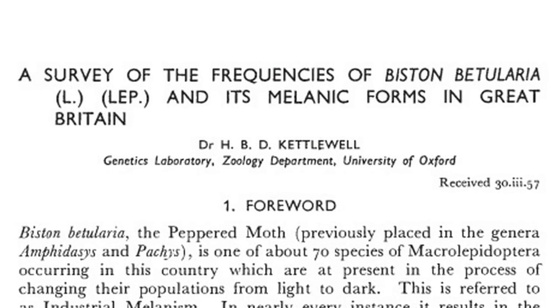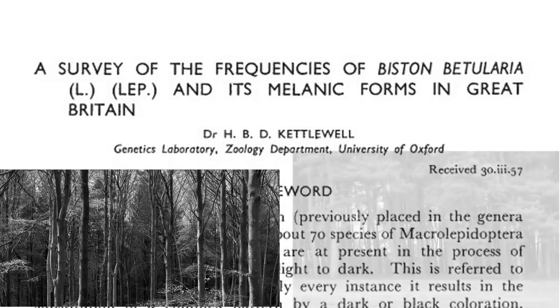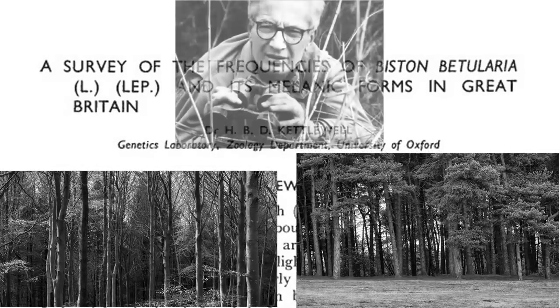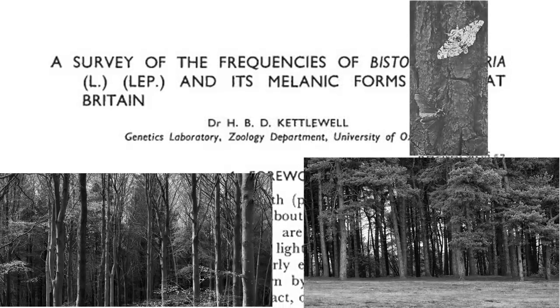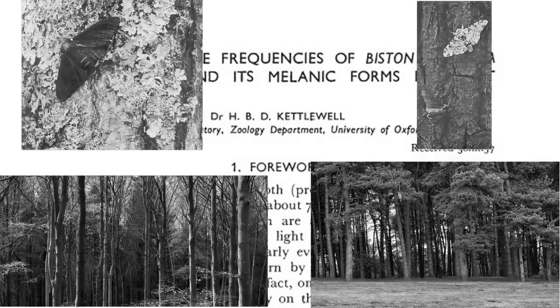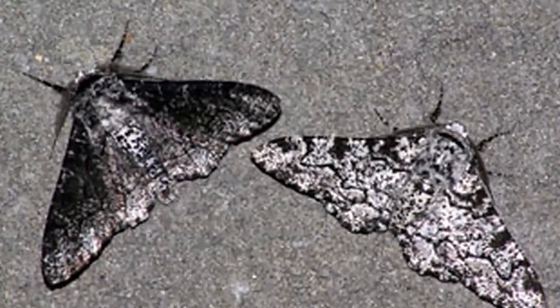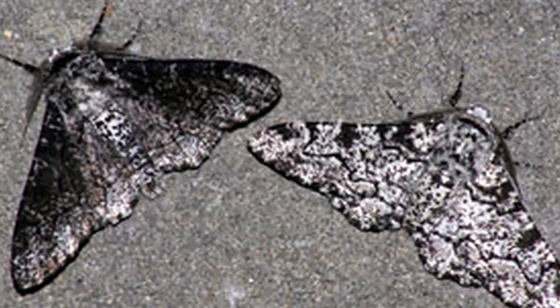In 1955, he conducted the experiment again with two separate locales — the unpolluted woodlands in Dorset and again in the polluted woods in Birmingham — filming these experiments with Nico Tinbergen. In Birmingham, birds ate 75% of the white moths, but in Dorset, 86% of the dark moths were eaten. This seemed to confirm that the peppered moth was a real-life example of natural selection, but there were some criticisms.